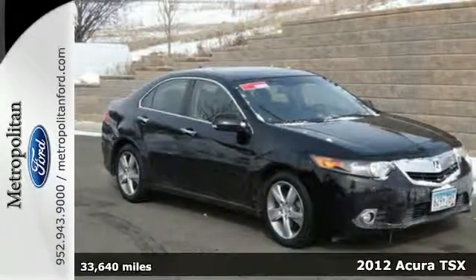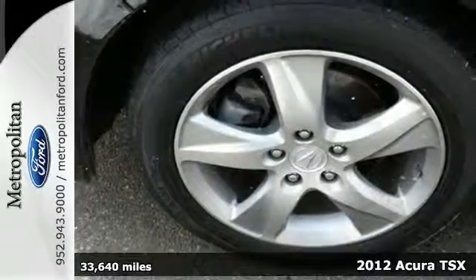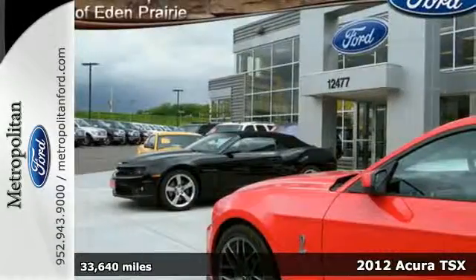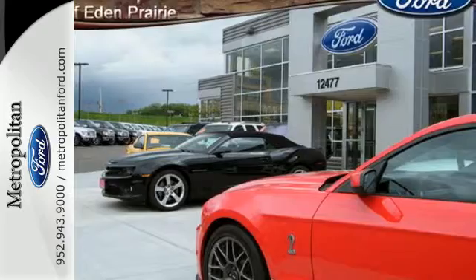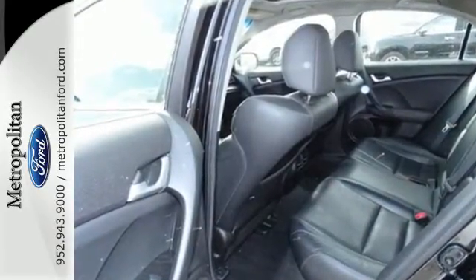Here's a 2012 Acura TSX. Sometimes it's the little things that count. That applies to this luxury vehicle. It comes standard with brushed aluminum foot pedals, active head restraints, front fog lights, heated mirrors, and steering wheel audio controls.